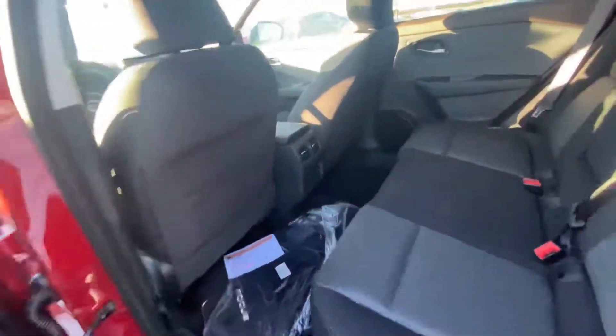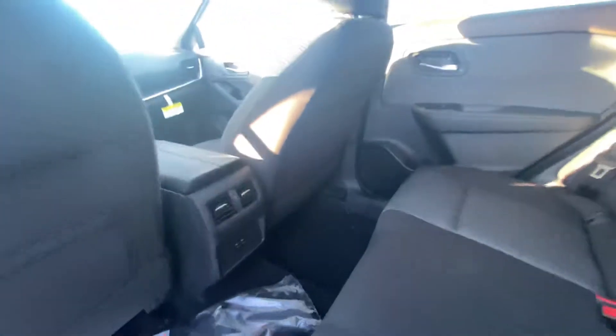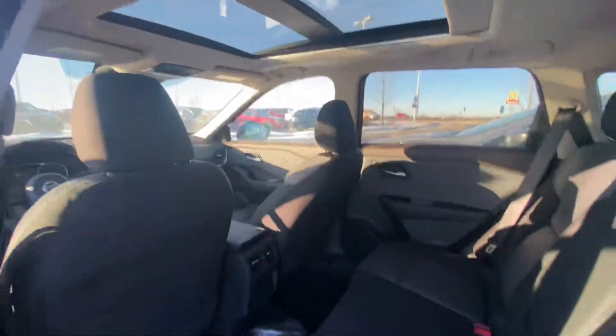Onto the back seat here, you can see you've got lots of space for any passengers you may have. You're also going to have that dual panel panoramic moonroof up top there — very nice.